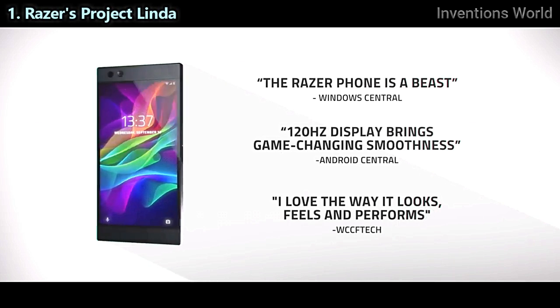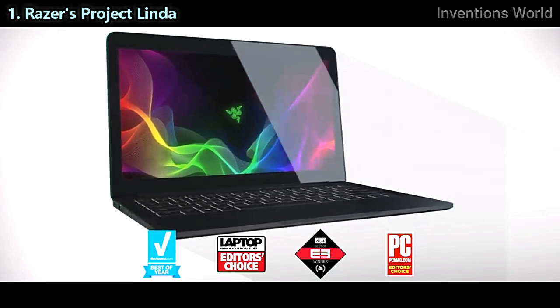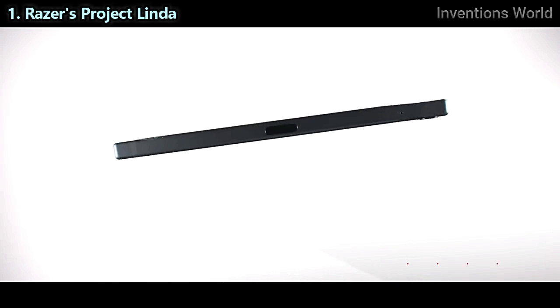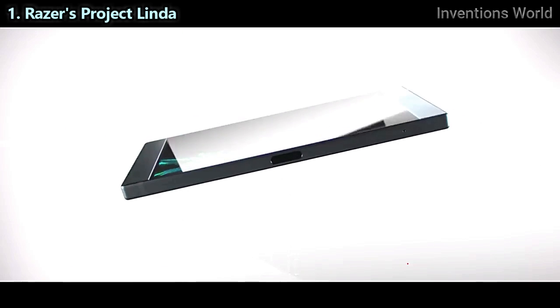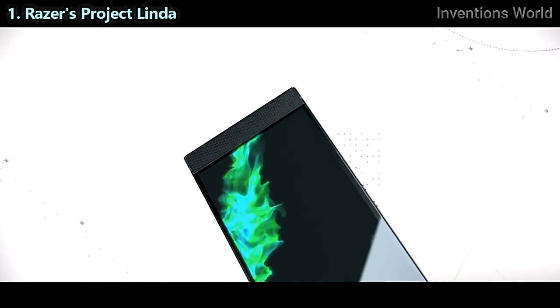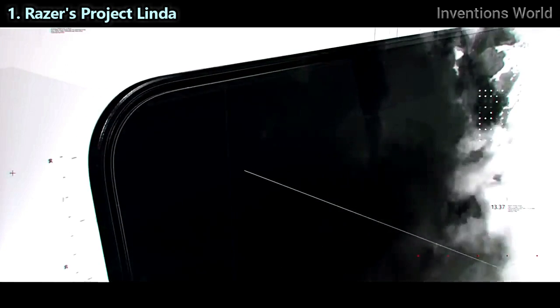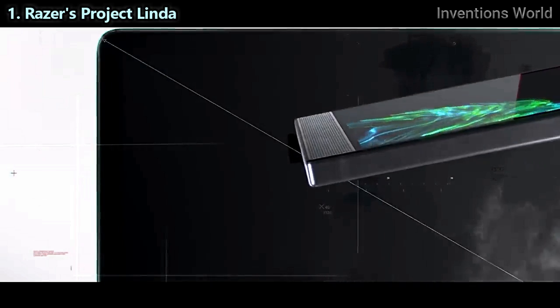At Razer, we make the best smartphones for gamers and craft award-winning gaming laptops. All designed to deliver a phenomenal mobile experience. Whether it's putting immersive entertainment in the palm of your hand, or getting amazing productivity with the Razer Blade laptop's larger screen and built-in keyboard.